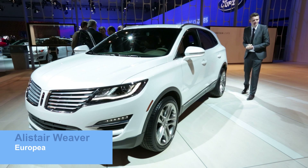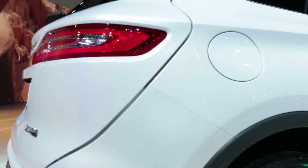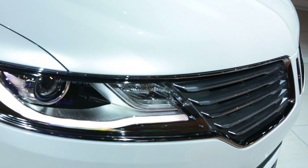Lincoln's determination to be Ford's answer to Audi continues apace with the launch of the MKC. It takes the platform of the Ford Escape, gives it a tweak and bolts on a designer frock.